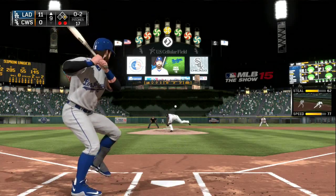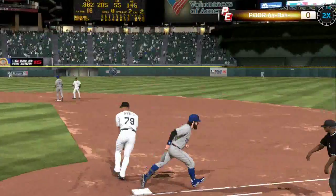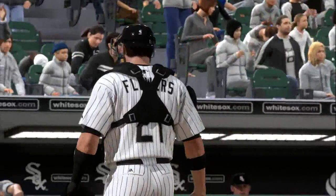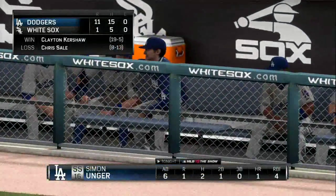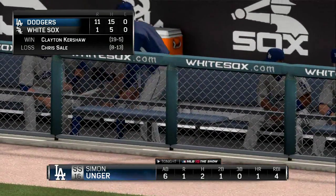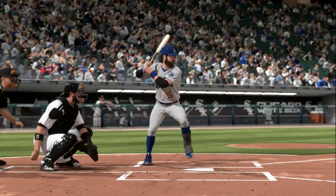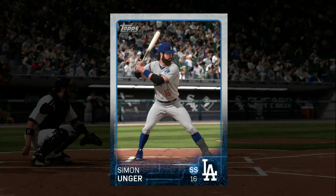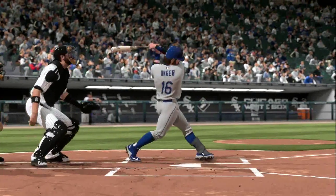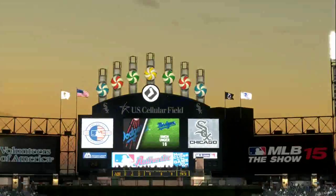Top of the ninth now, 11-0. That's going to be a dropped third strike and he's going to get thrown out at first — that wraps up his day. The White Sox are only able to scrape up a run as Clayton Kershaw gets his 19th win and Sale gets his 13th loss. Unger goes two for six with his 55th home run of the season, four RBIs, a double, and a strikeout. He is named player of the game.